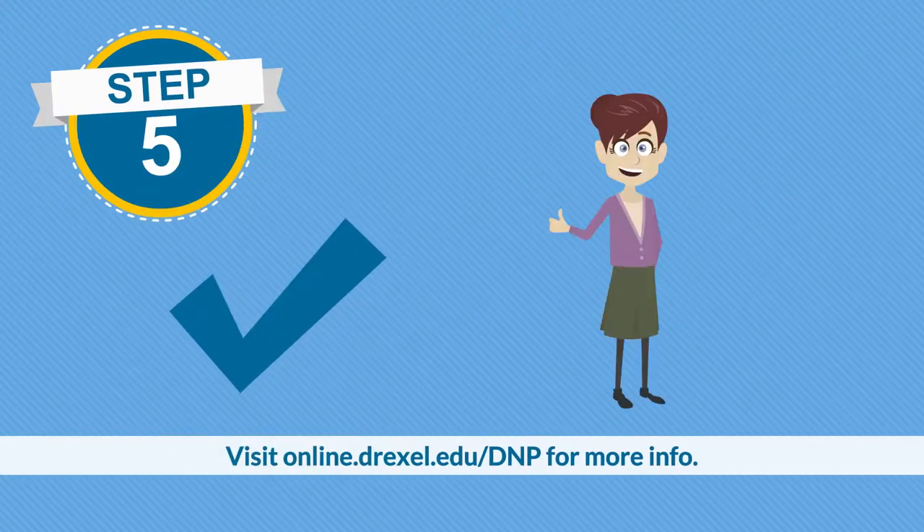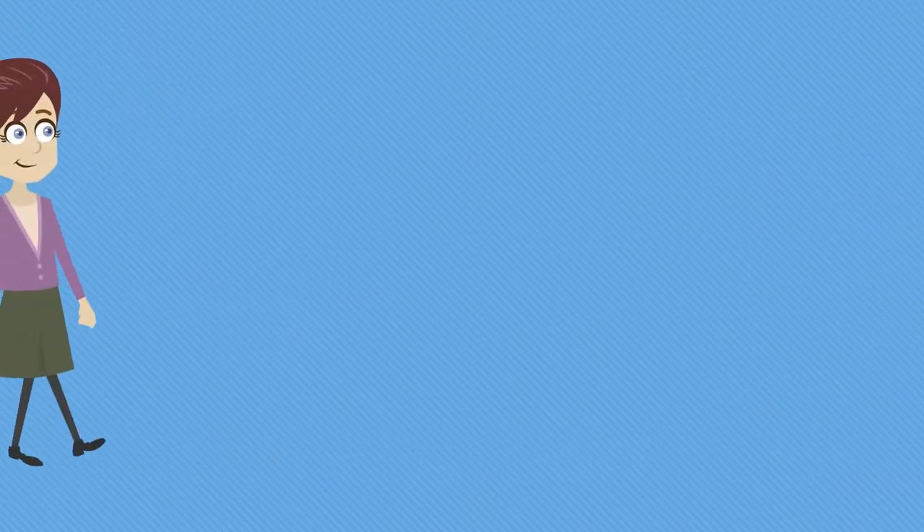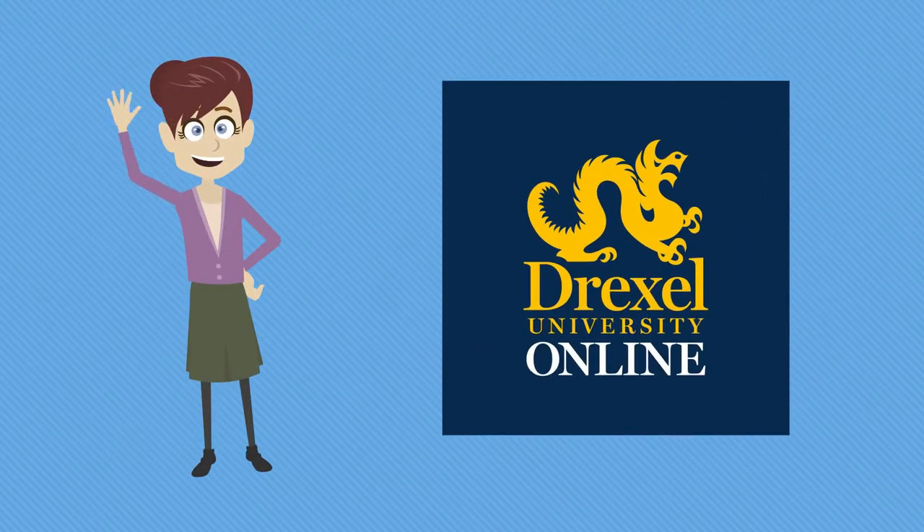Step five: visit online.drexel.edu/DNP for more info. Happy applying from the folks at Drexel University Online and the College of Nursing and Health Professions.